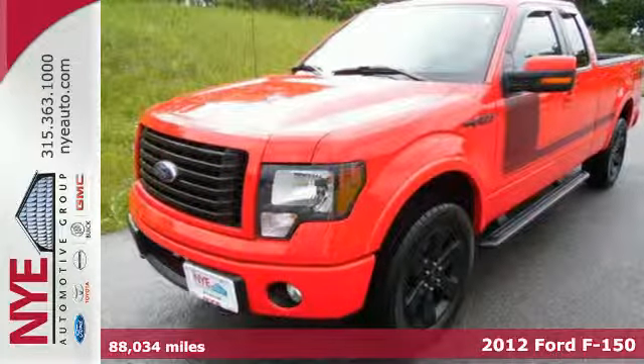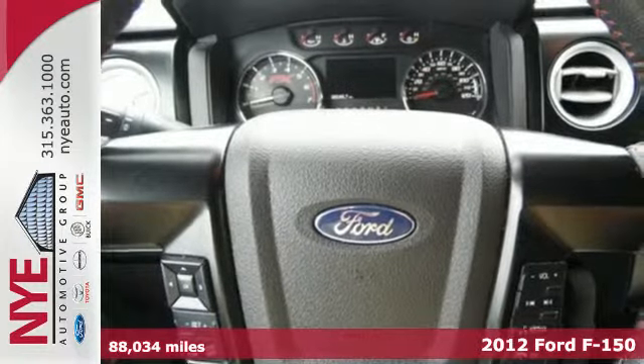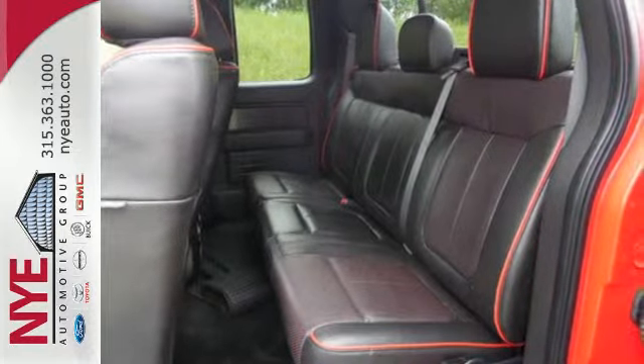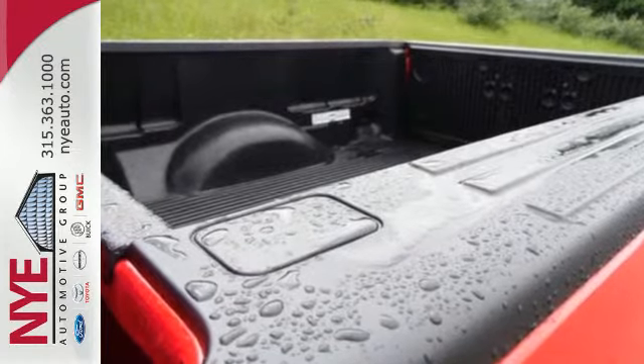It's a 2012 Ford F-150. Stylish and safe, this F-150 has standard amenities including a 2-ton jack, black vinyl floor coloring, trailer sway control, gas shock absorbers, and for added comfort, cruise control and air conditioning.